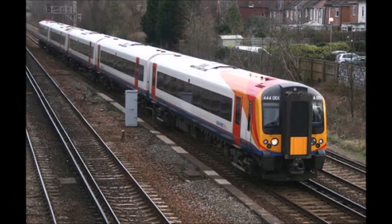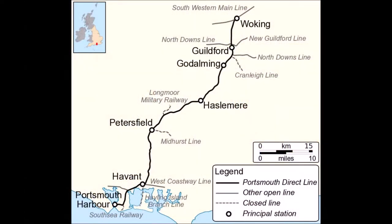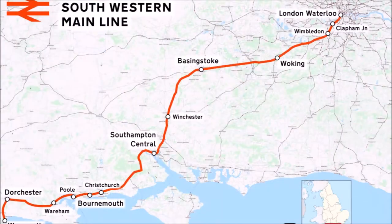Welcome to the Southwestern Railway Desira units on the Portsmouth Direct Line. In this video we are going to take a look at the BR class 444 and 450 units currently working for Southwestern Railway on the Portsmouth Direct Line and Southwestern Main Line.